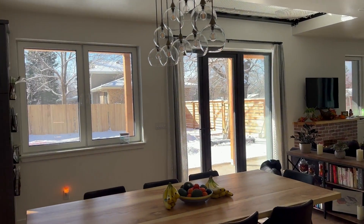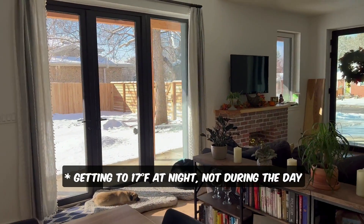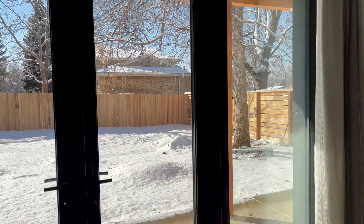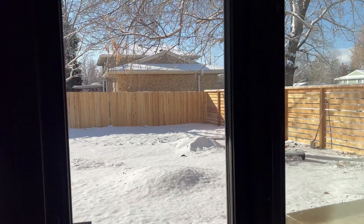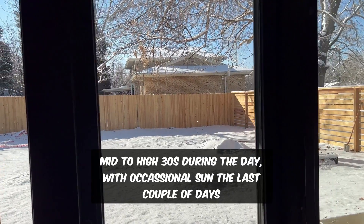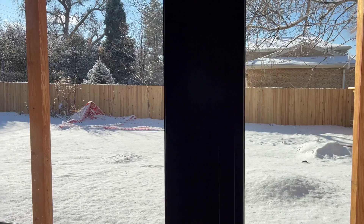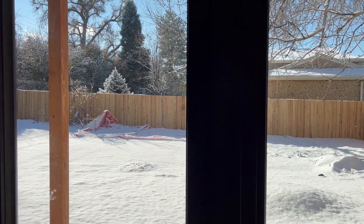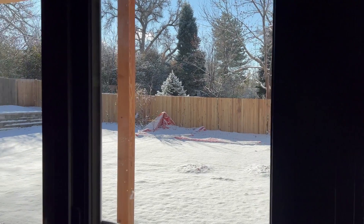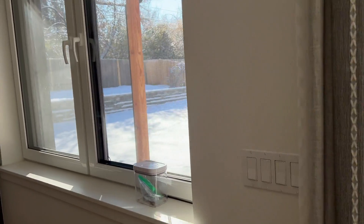We've had no heater in our house and it's still staying mid-60s, which is pretty incredible. It's been getting down as low as 17 during the day. This is a unique experiment because our mini split system is needing repair, so we have it off right now and we've been testing the performance of the house without a heater. It's actually quite comfortable even when we have really cold days like this with snow outside.